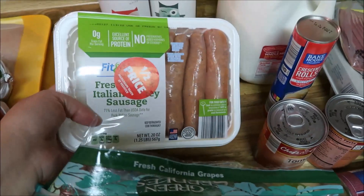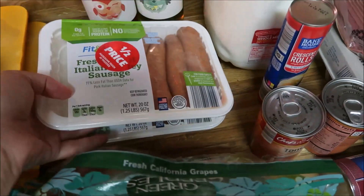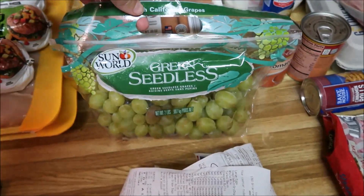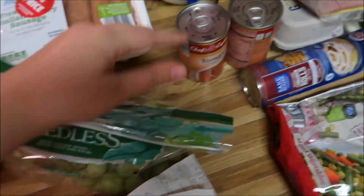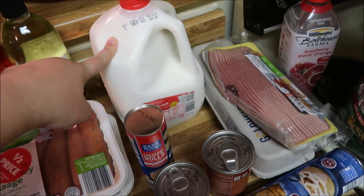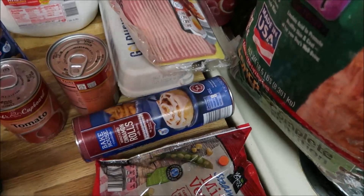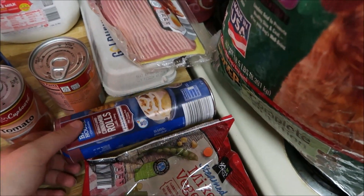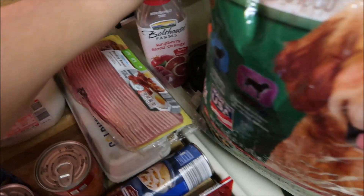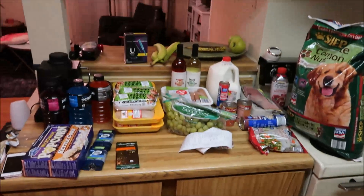At Aldi they also had fresh sweet Italian turkey sausage for half price — $1.67 each. I'm going to freeze these. Grapes for $0.79 a pound, which is awesome. I also got some tomato soup for $0.47 a can, some crescent rolls, and milk for $2.10. And then this stuff over here — I'm hosting a breakfast next Sunday after church, so I got some cinnamon rolls, bacon, and eggs. I also got some dog food and mixed vegetables. So this is what I got for $60.